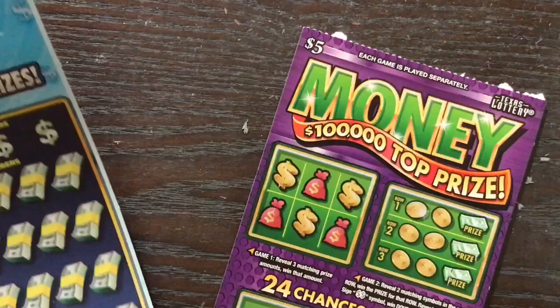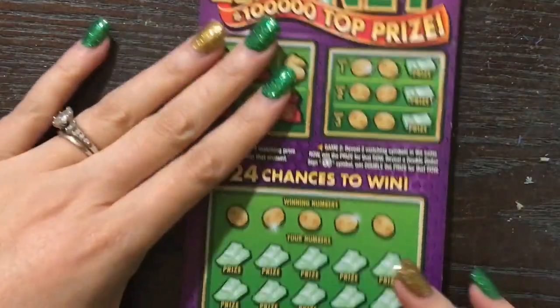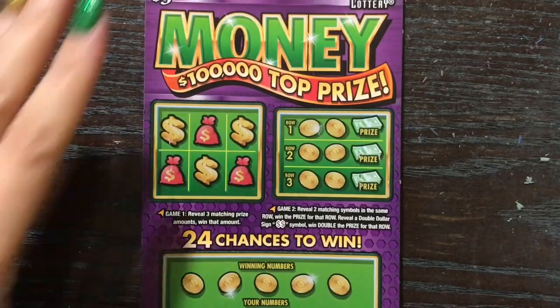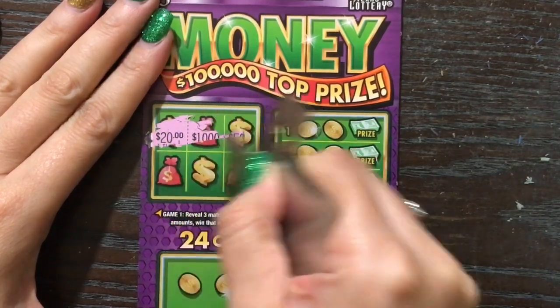The Frenzy is loaded with $500 prizes and that's the top prize on it. So let's go ahead and scratch these bad boys. This is ticket number 27, and this one's ticket number 39. Really hoping to find that $500 win on the Frenzy. The Money ticket is pretty new so I figured we'd give it another go and see if we can find a win. We're looking for three matching prize amounts in order to win on this side.